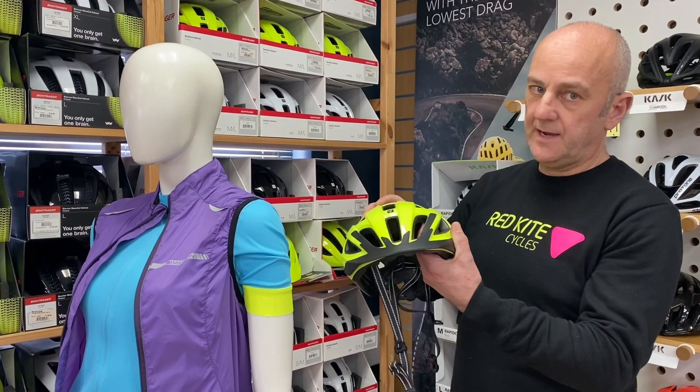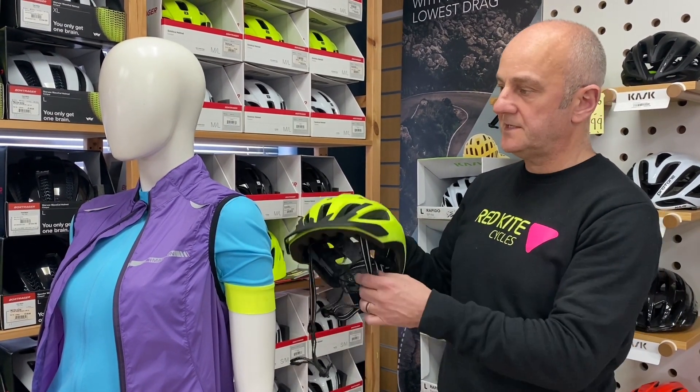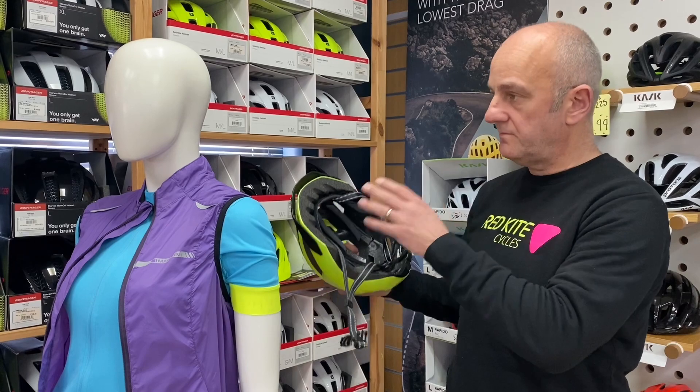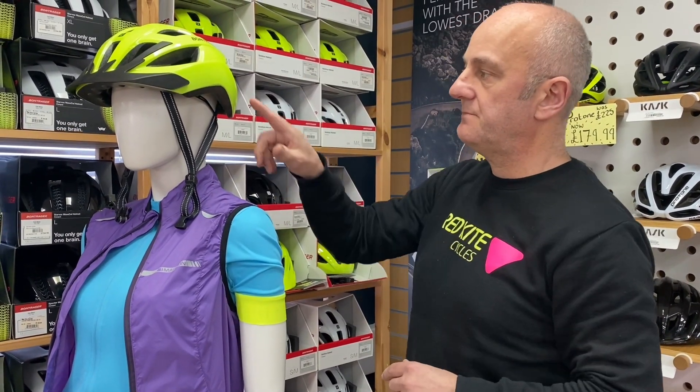I'm going to start with this and show you how a helmet should fit you properly. This is the Bontrager Solstice Helmet, it's $34.99. It's great value, passes all the relevant safety tests, and obviously is a very secure and safe bright colour.